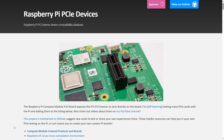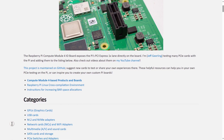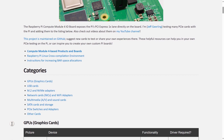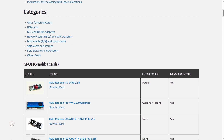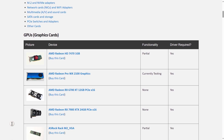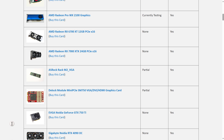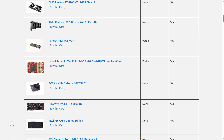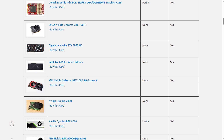You can connect high-speed peripherals with this connector. Although PCIe was present in compute modules from Raspberry Pi, the general Raspberry Pi boards did not have this feature. Even though the addition of PCIe is very exciting, we will still have to wait for it to work properly, since previous attempts at running graphics cards through the compute modules have not been very successful.